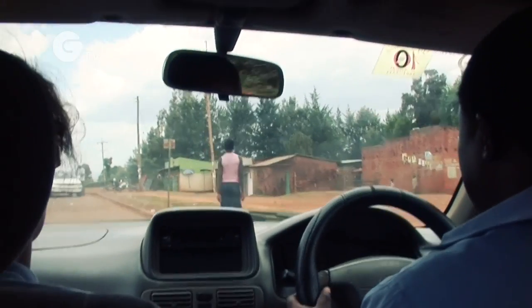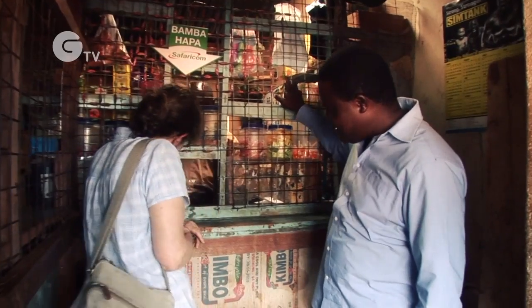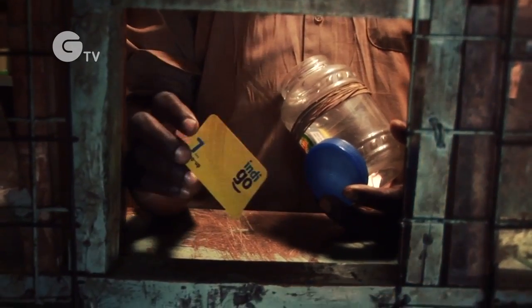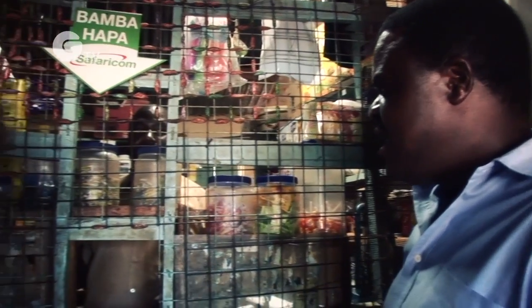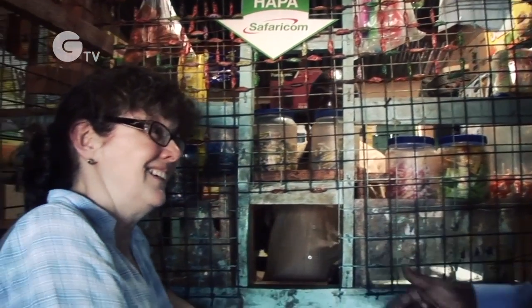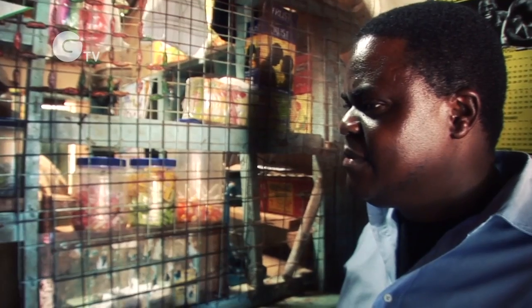This is one centre where I sell scratch cards. A single card unlocks the system for one week for a cost of one and a half dollars. After around 18 months of weekly payments, customers can choose to pay an additional fee and unlock the unit for good, or upgrade to a more powerful system.